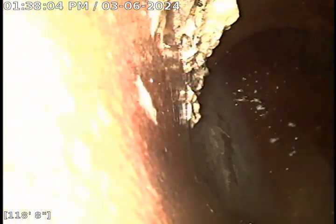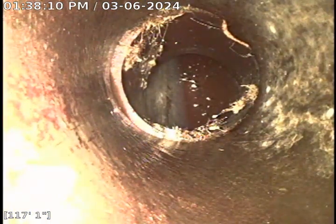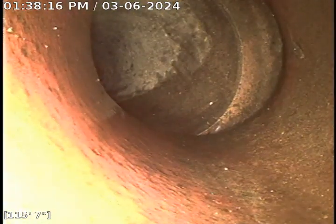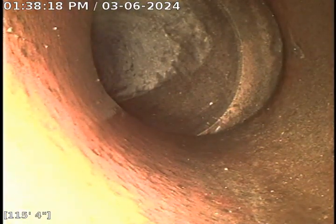Right now we are in six inch clay tile. You can see the city sewer right there. There is very minor root intrusion right at the city tap, which there is no way to line over that due to the closeness of the city.